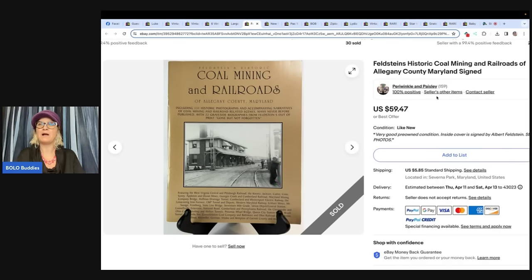Feldstein's Historic Coal Mining and Railroads of — some county in Maryland — signed. Picked up this 38-page book on local mining and railroads for 25 cents at a last-day estate sale. Listed it within a day or so, it sold in less than two hours for $59.47 full price. eBay store: Perry Winkle and Paisley.